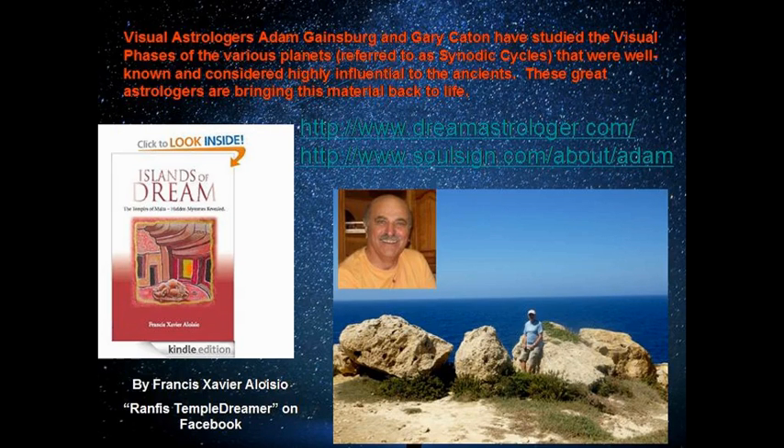This is Francis. This is a picture he had on his Facebook page of the trip he's on now — or just completed. That's Gigantia, or one of the ancient sites there. That's his book, Island of Dreams, which is a fun read if you like seeing what the Maltese believe is their connection to Atlantis. On Facebook you can look him up — he's Ranthas Temple Dreamer — and Ranthas is the main character in his book.